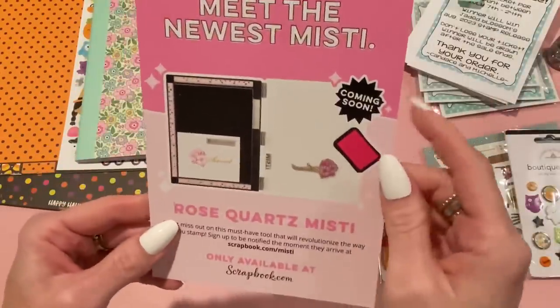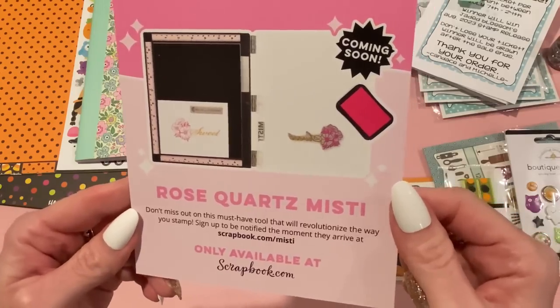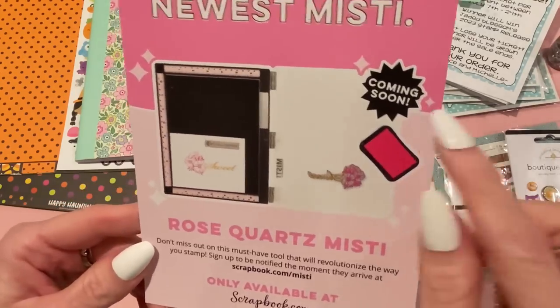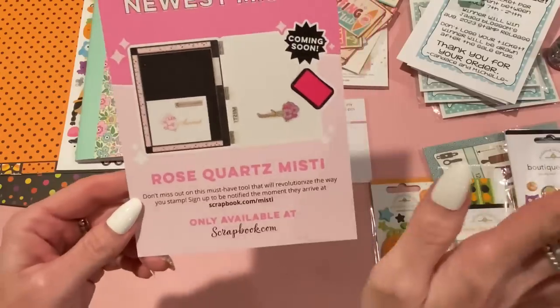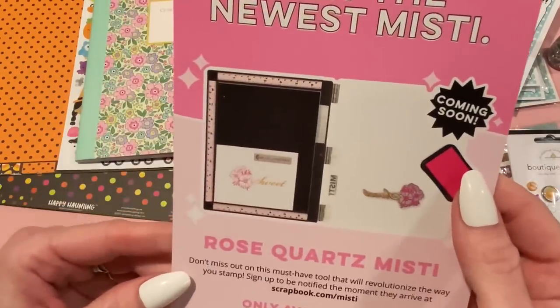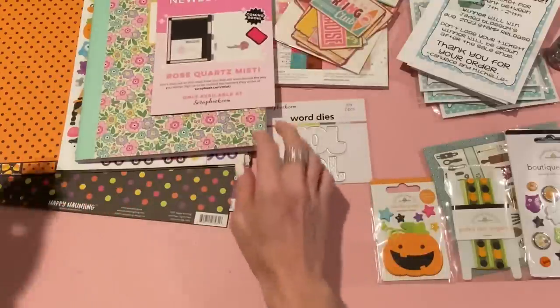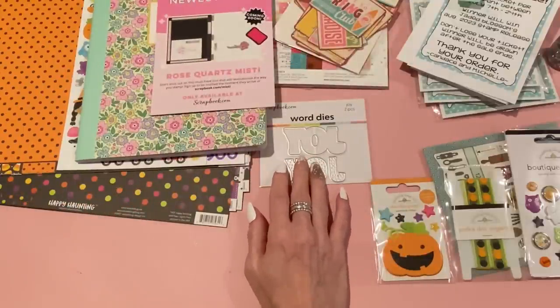Also from Scrapbook.com — they have a Rose Quartz Misty either coming out or already out. It says 'coming soon' but it's got a light pink on the edges. I won't get it because the one I have is fine, but if I didn't have one I would totally get this — I love that light pink.